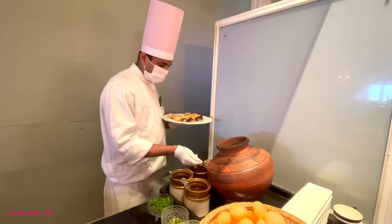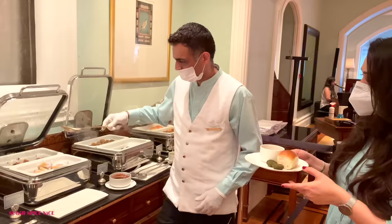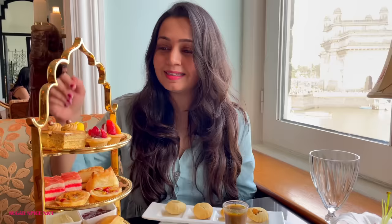Thirdly, there's service. You cannot beat, you cannot compare the Taj hospitality and the Sea Lounge takes that experience to a whole new level. This is the table I've picked by the window — the light is amazing, the view is amazing, the whole vibe of this place is amazing. The spread is such that you can go and help yourself, and there's also stuff that comes to the table.